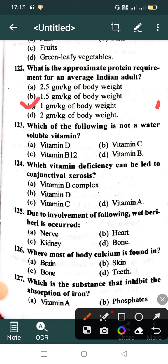Which of the following vitamins is not a water soluble vitamin? Option A: Vitamin D, Option B: Vitamin C, Option C: Vitamin B2-12, Option D: Vitamin B. Correct answer is Option A: Vitamin D.